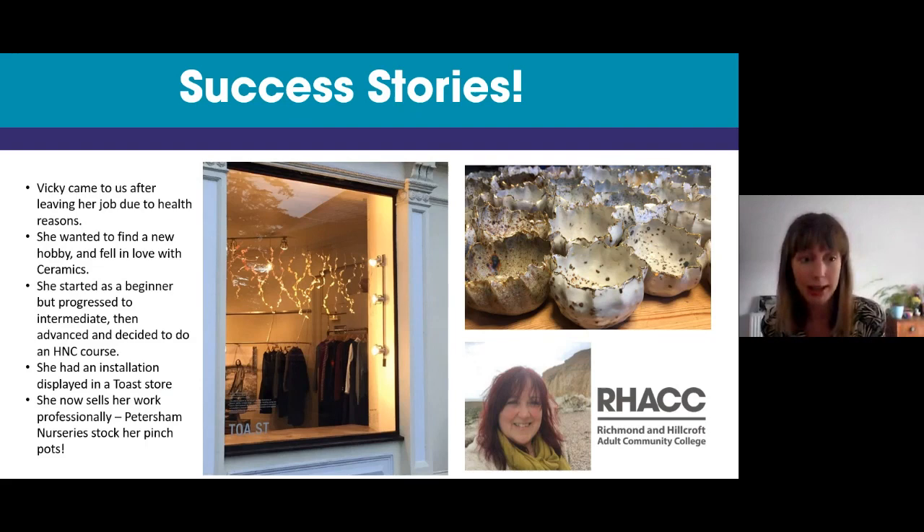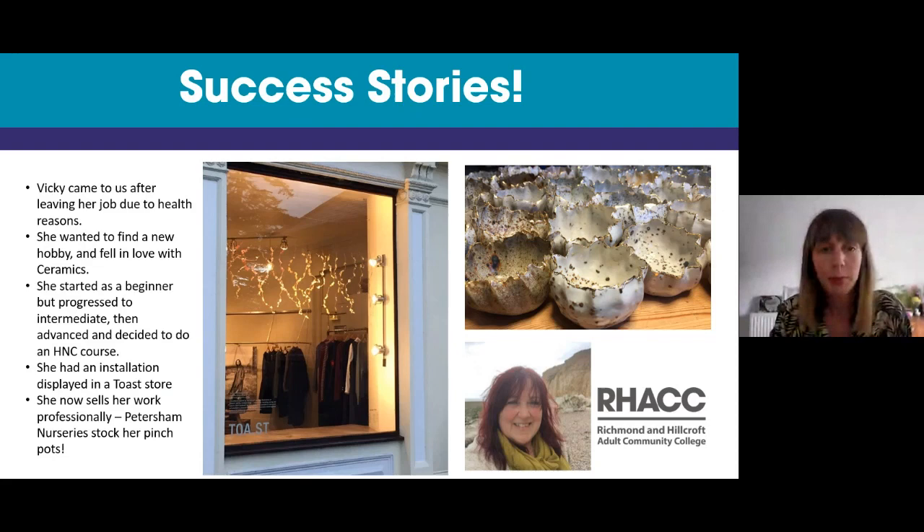Vicky decided to do a more substantial advanced HNC course, and since then she's been working as a professional potter. She's had an installation in a toast shop, and also sells her small gold-rimmed pinch pots in Petersham Nurseries, which if you're local you'll know. It's a lovely place in Richmond and it stocks her pinch pots regularly. She's now got her own kiln at home. Our Instagram and Twitter are a great way to keep up to date with what we do.